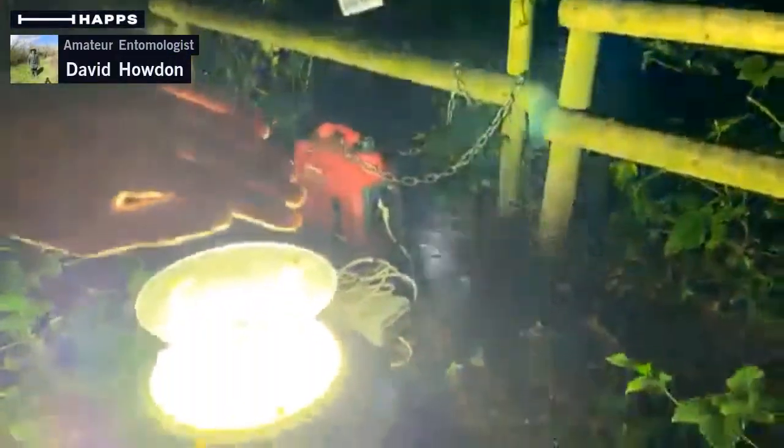See what we've got here — there's another insect there, another snout moth, just flew into the trap.